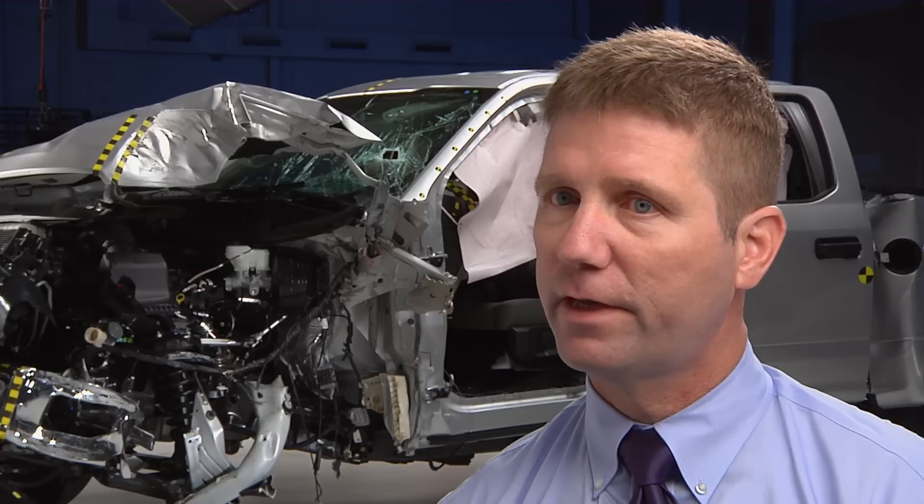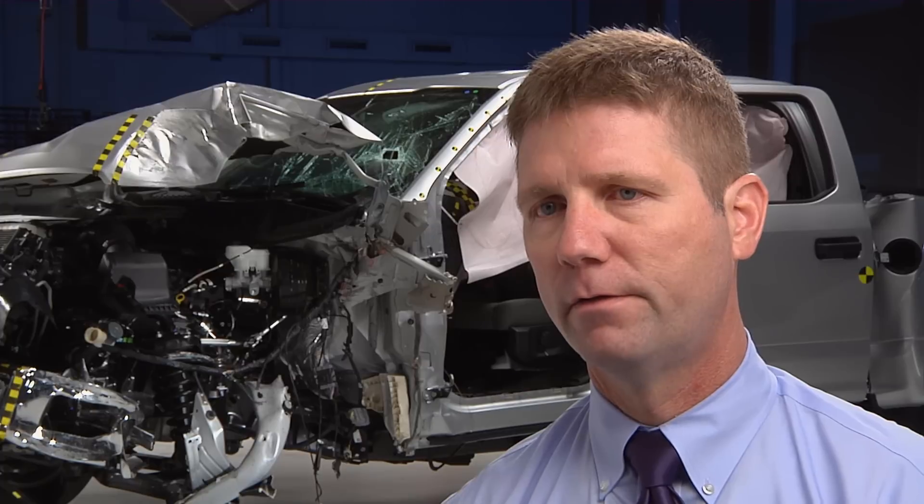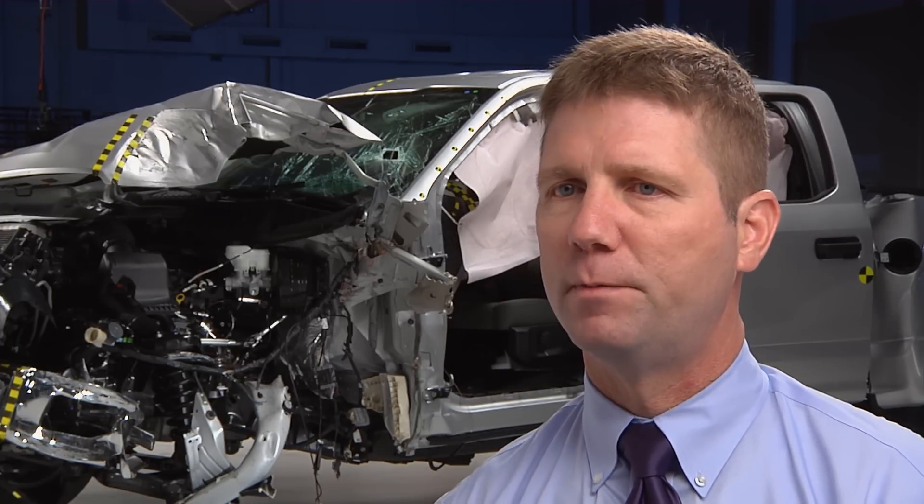The results definitively answer the question of whether or not an aluminum body can offer the same level of protection as a steel body. The F-150 Crew Cab qualifies for an Institute top safety pick.